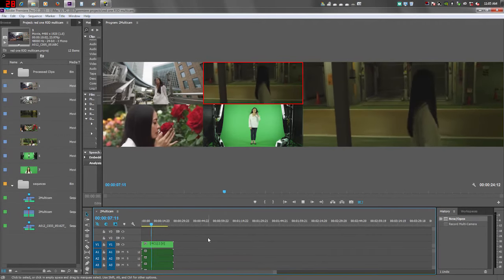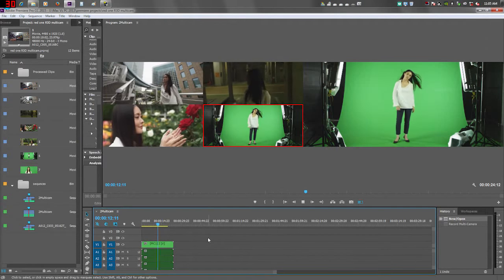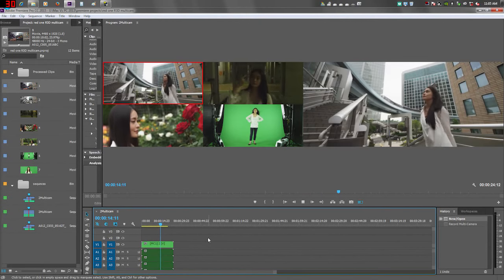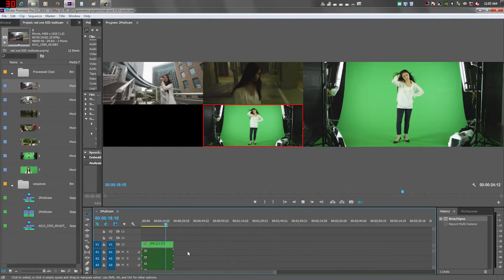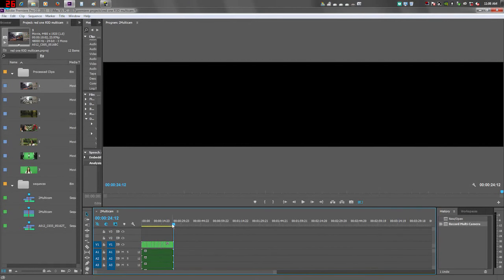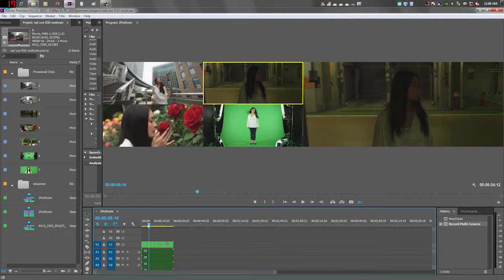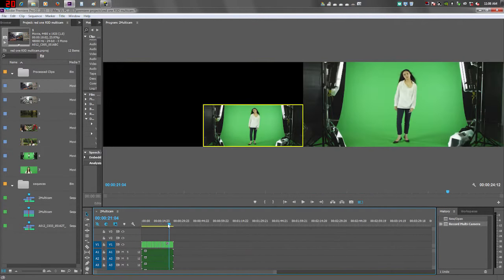I'm going to hit three, I'm going to hit four. And now we're going to go back to one, two, three, and four — and that's the way the take should be. I'm going to leave it at four and end up with this green screen at camera four. So we can see that it went one, two, three, four, and then one, two, three, four real quick.